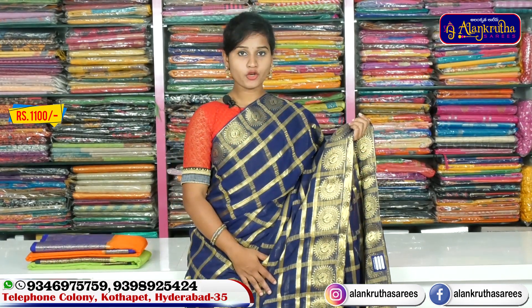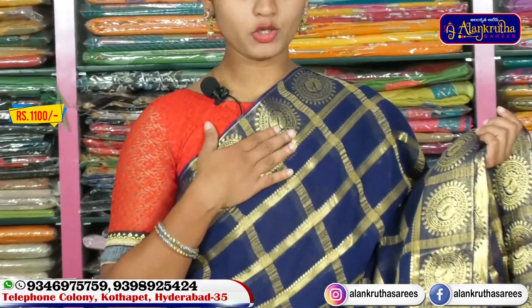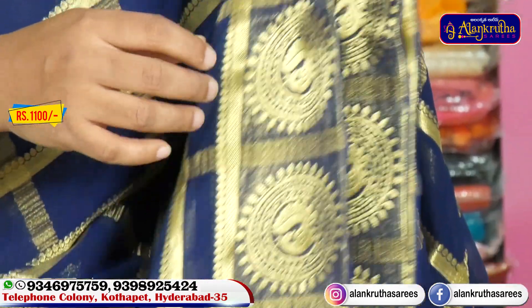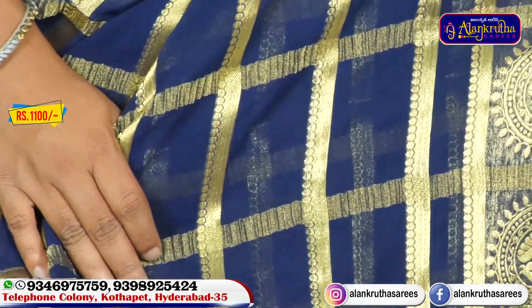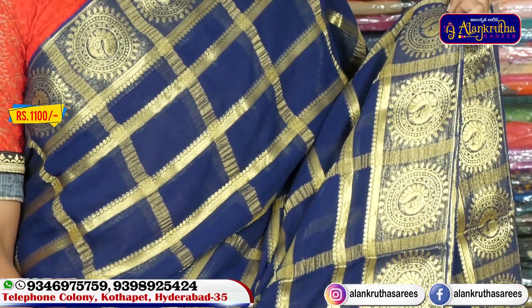We have a saree with navy blue and water color, along with a pink ogge design style. We also have gold and blue color combination sarees.